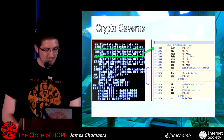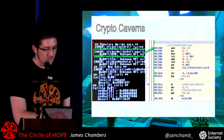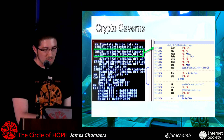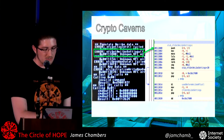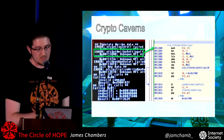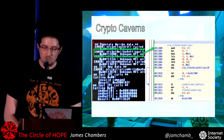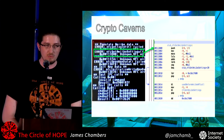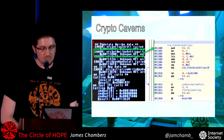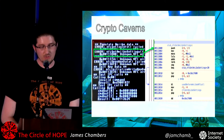All that happens is I rewrite the function prologues. For example, 'get Amiibo settings' — instead of returning the invalid state error code, it's returning its address. I go into Hopper, go to that address, and I've identified where that function was in the binary. Now I can much more quickly find my way through the NFC service and start to focus in on finding where the cryptography functions are.